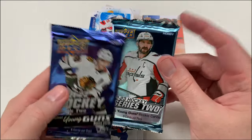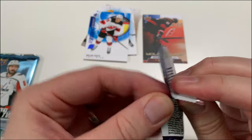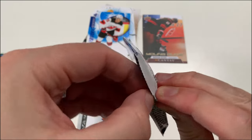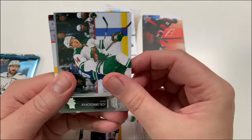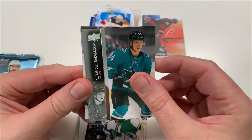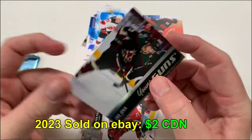Let's get into our hobby packs now. Series Extended should be out soon — maybe June or July. Let's go Series Two from last year; we're probably looking for a young gun obviously. I love the young gun design. We got Brandon Sutter — he's had such an injury-riddled year. Joel Eriksson Ek — I love this design. A lot of people didn't like it, but I did. Oh, we got a young gun coming up!